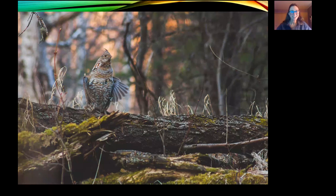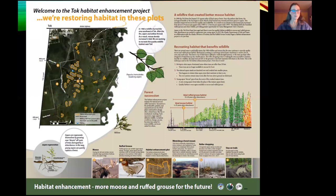Here's a ruffed grouse on his drumming log — it's a beautiful photo. Cameron Carroll sent me that. And here's our interpretive panel that we put up in Tok, with the map and descriptions of forest succession and how this work benefits the wildlife there.